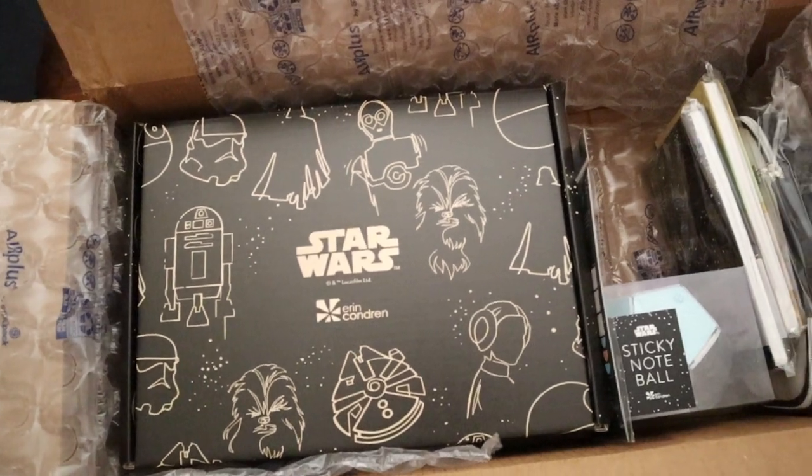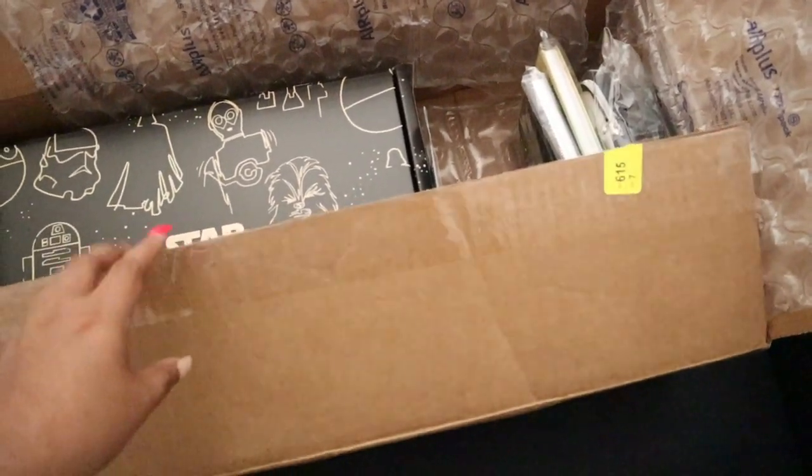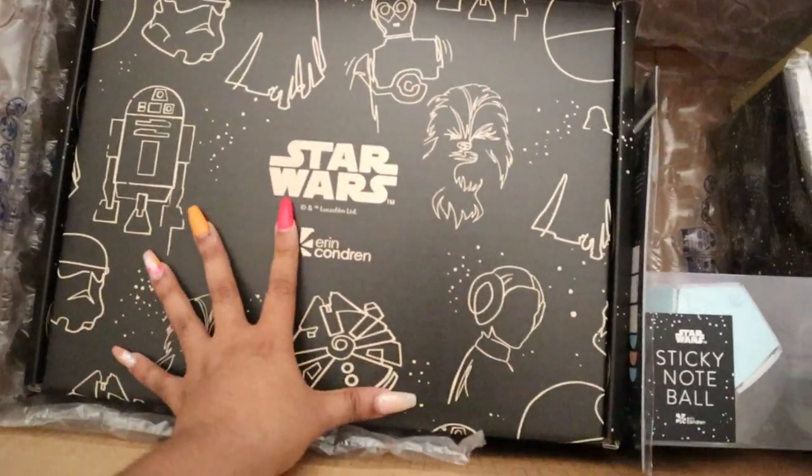I'm going to show you the packaging and then I'm going to haul it. Look at this you guys — this box is so huge. I was like, what did I order? And then BAM — look at this Star Wars box right here.